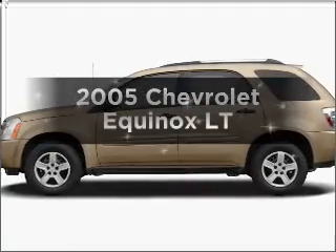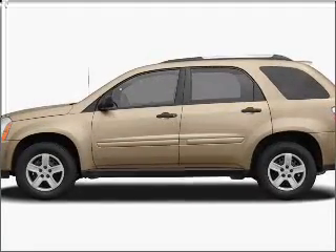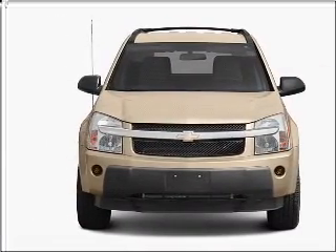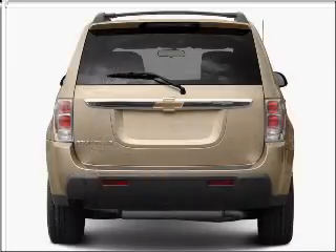Presenting the 2005 Chevrolet Equinox. If you're looking for a first-rate auto, this one could be yours today. With a solid six-cylinder engine connected to a smooth shifting five-speed automatic transmission.